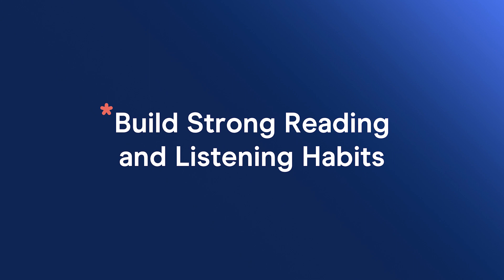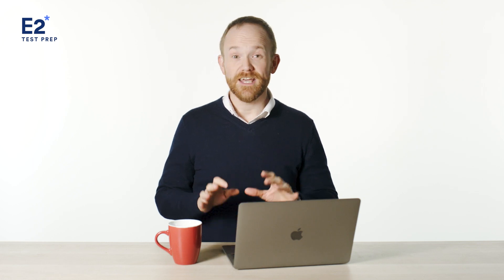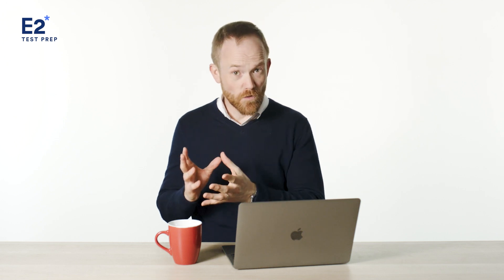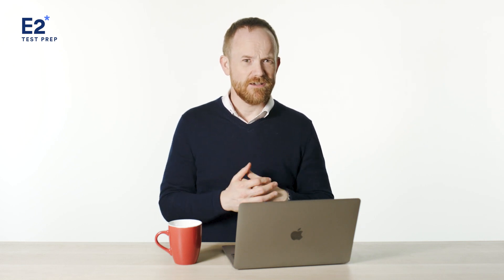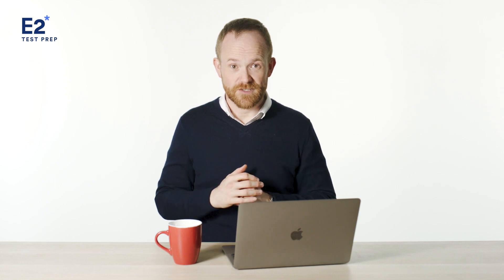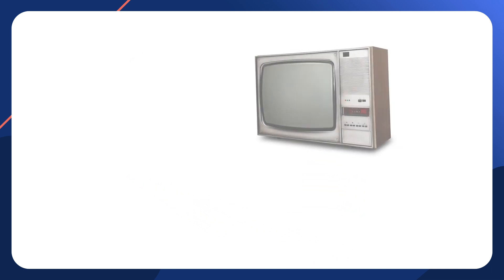Tip number four is to build strong reading and listening habits. If you're in a situation where you're not using the language regularly, this is going to have a big impact — it's usually one of the first things I ask my students. If you use English regularly in your work or school, this might not be a priority. But if you're not using English regularly, and your scores are currently lower than you want, you will definitely want to build or strengthen these habits. Reading and listening really help in all areas — the more regularly you are exposed to authentic and accurate language forms, the faster you will improve.